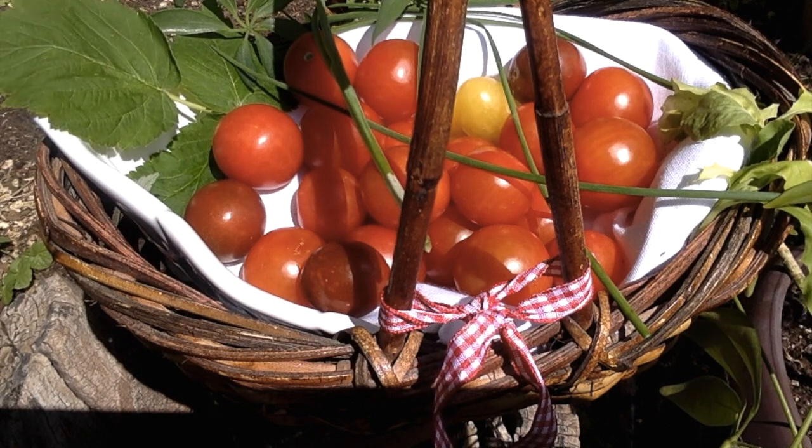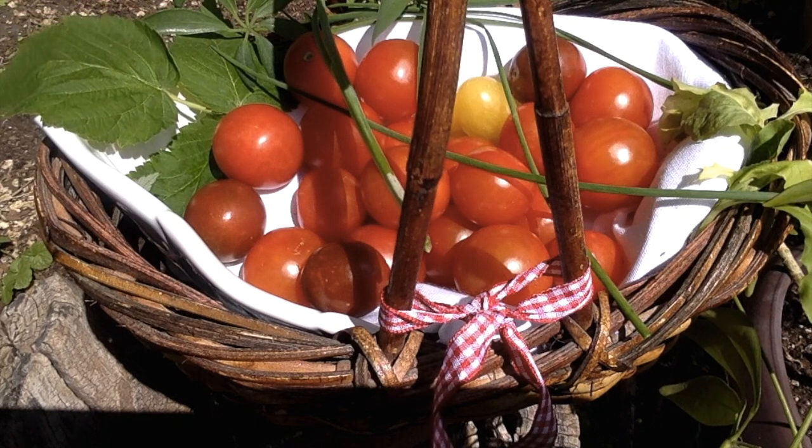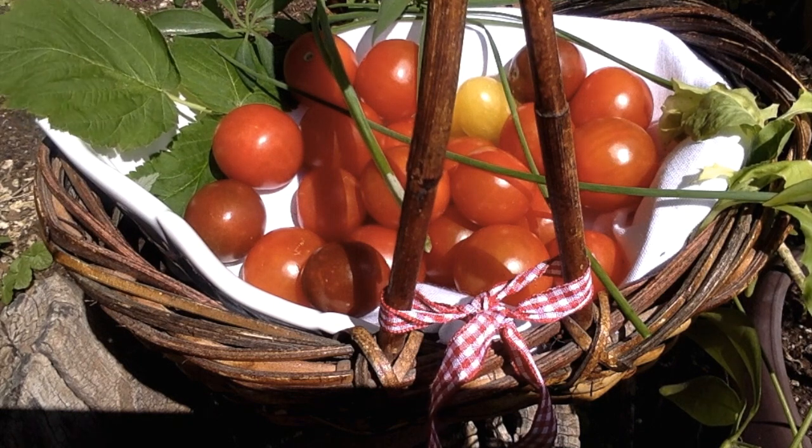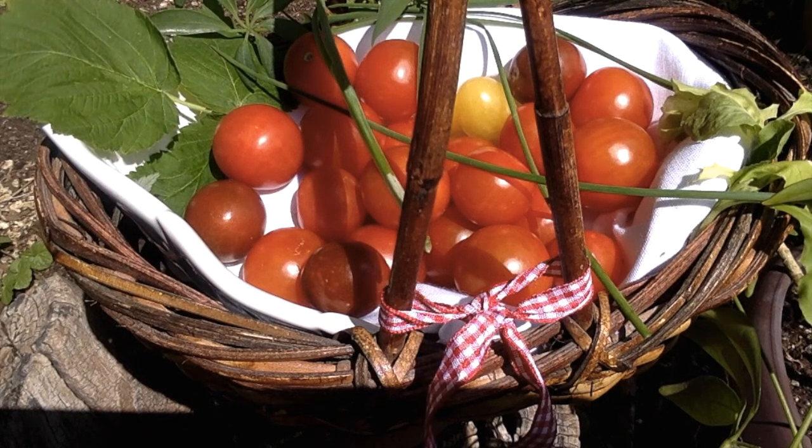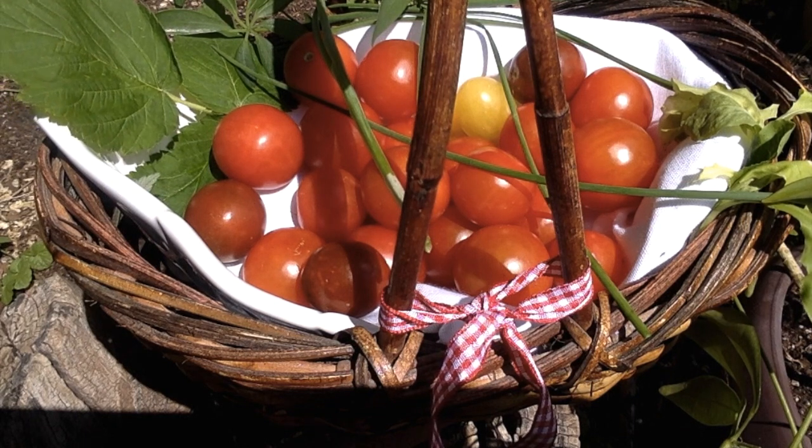Cherry tomatoes are high in vitamin C, fiber, and beta-carotene. They're also a good source of iron, potassium, copper, vitamin A, folate, and many more nutritional advantages.